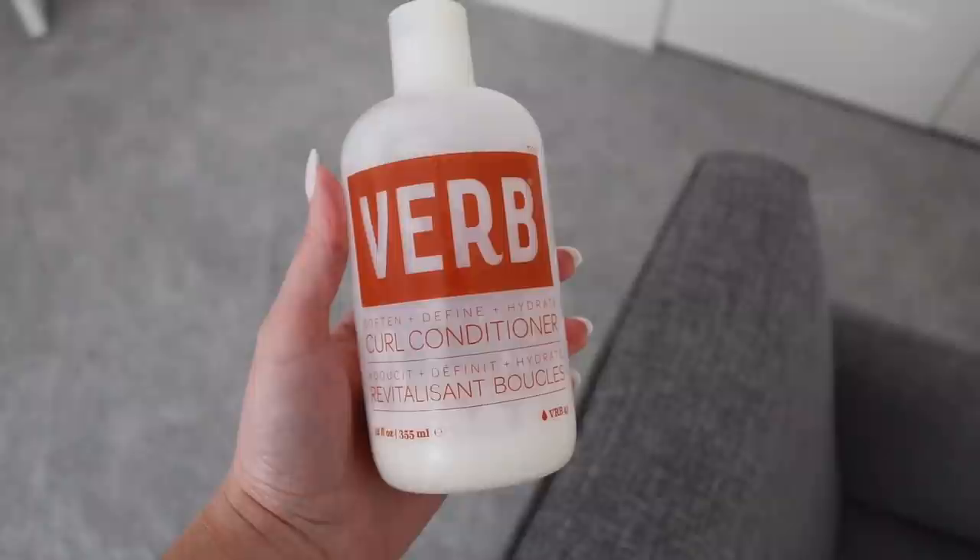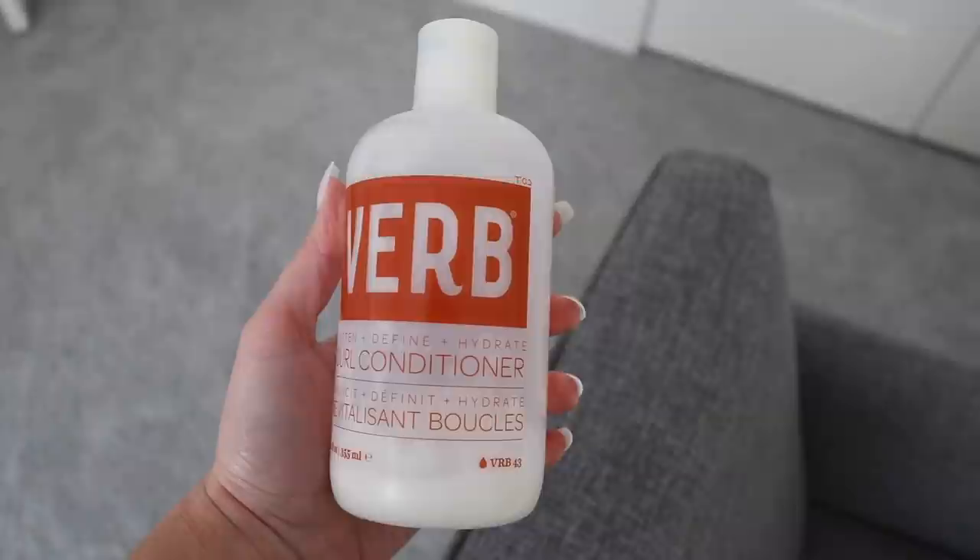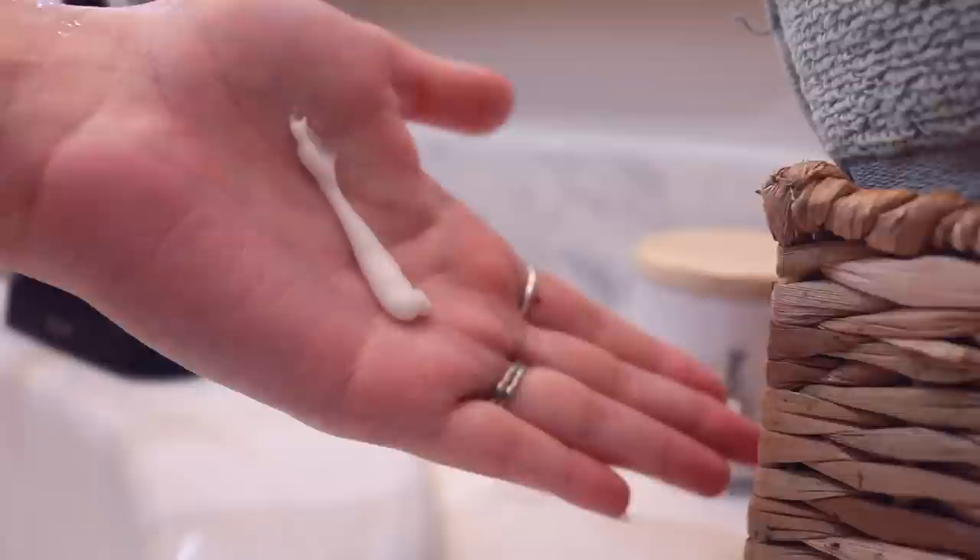I've still been loving the Verb Curl Conditioner — I talked about the shampoo and conditioner in one of my older routines. I prefer the conditioner over the shampoo now. If I was going to repurchase one, it would definitely be the conditioner. It's really moisturizing and thick without being too heavy. I don't have it here but I'll pop some pictures on the screen.